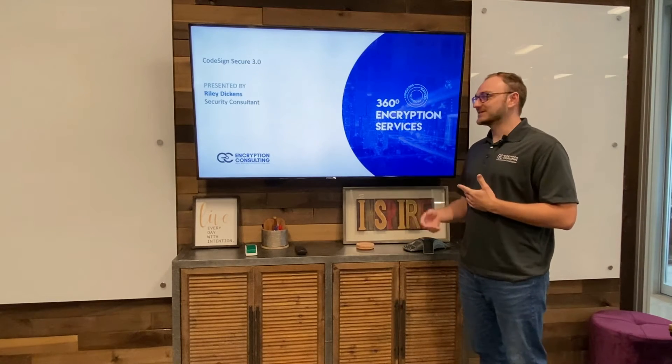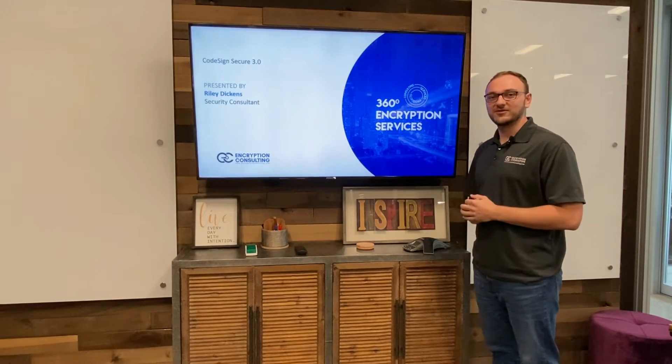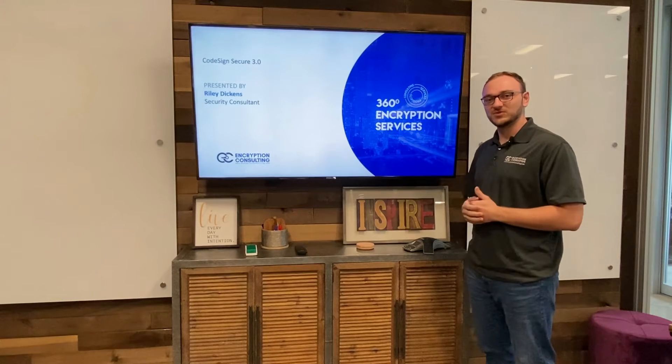Hello everyone, my name is Riley Dickens and I'm a consultant with Encryption Consulting. Today I'll be talking to you about our product, CodeSign Secure 3.0.